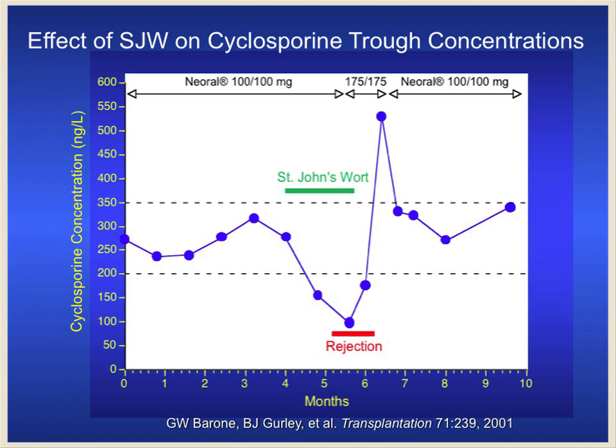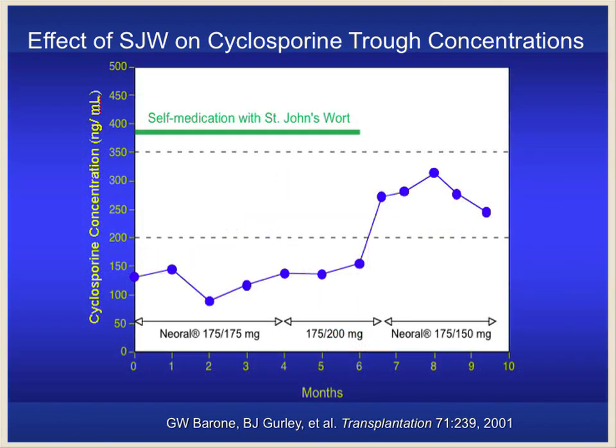She started developing signs of acute rejection, and that's when I got the phone call from Dr. Barone. They had found out about it because she had revealed to the dietician on the transplant team that she had been taking St. John's wort because she was feeling depressed. Once they took her off St. John's wort, about a week later her cyclosporine levels skyrocketed and they finally got them back under control. Unfortunately, in this case, her acute rejection devolved into chronic rejection — she lost her graft, had to go back on dialysis and back on a transplant list. This is just one of four cases at our center.